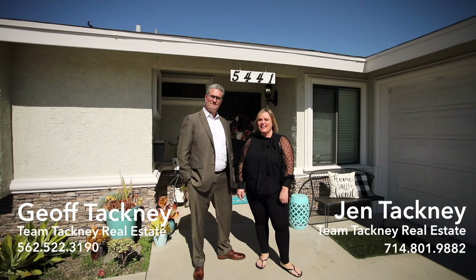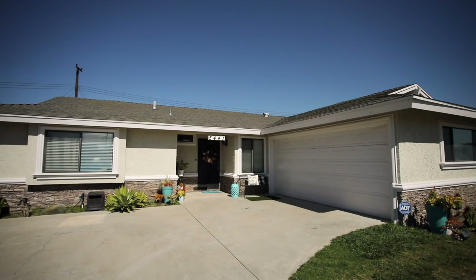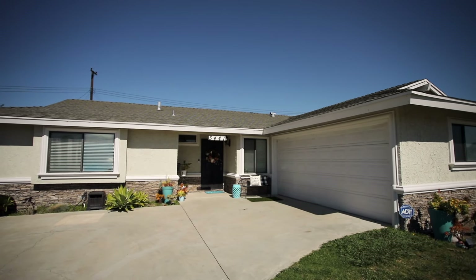Hi, I'm Jen Tackney. And I'm Jeff Tackney. And we're Team Tackney. Today we're at an Eastgate Lido floor plan. Jeff, how can we tell the Lido from the outside?